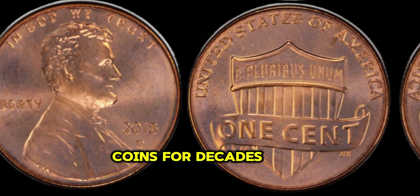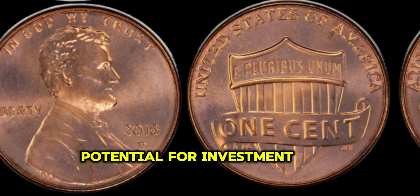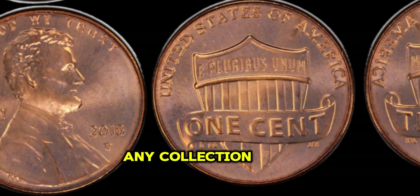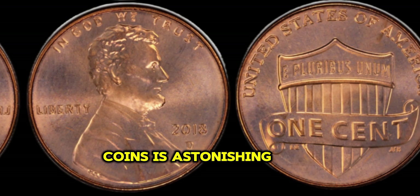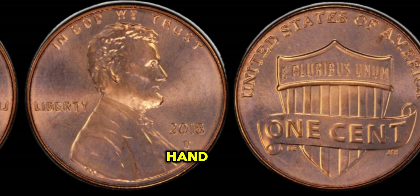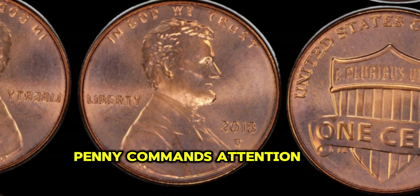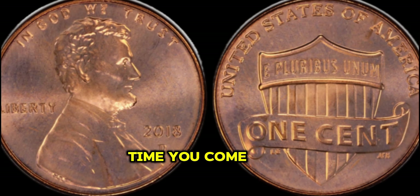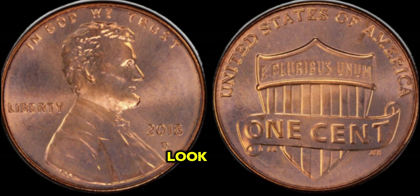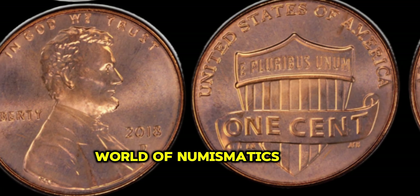I've been collecting coins for decades, but the 2018 Lincoln Penny is truly one-of-a-kind. Its rarity and potential for investment make it a prized possession in any collection. I never expected a penny to hold such value, but the market demand for these coins is astonishing — it's like holding a piece of history in the palm of your hand. From prestigious auctions to exclusive coin shows, the 2018 Lincoln Penny commands attention, sometimes reaching millions of dollars. Finally, this coin's value in the market is $8 million. Happy collecting!